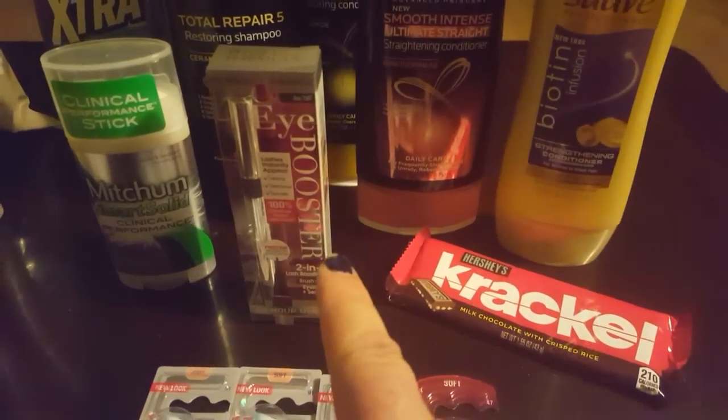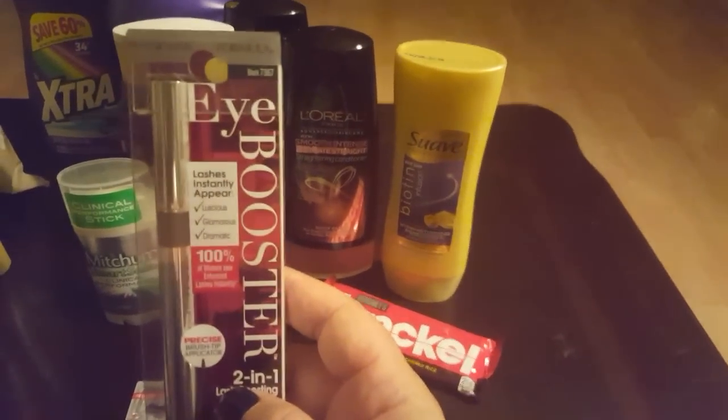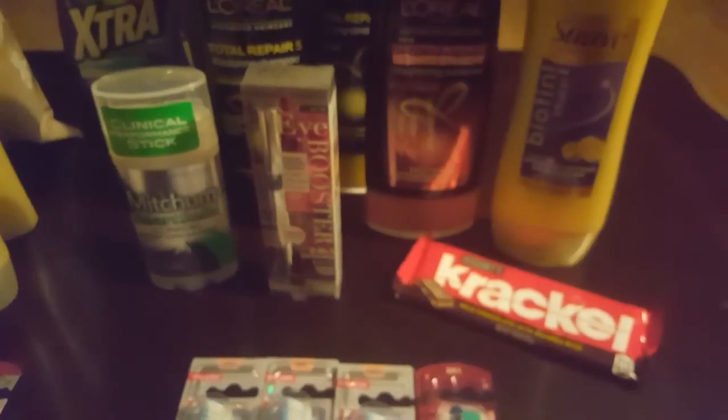The Physician's Formula eyeliner is a really great product — I do recommend it. This one was $10.99. I had a Peely coupon and a CVS makeup coupon, so that came to $6.99. And I got seven dollars in extra care bucks back because it was a "spend 10, get 7" promotion — so that was a really good deal.